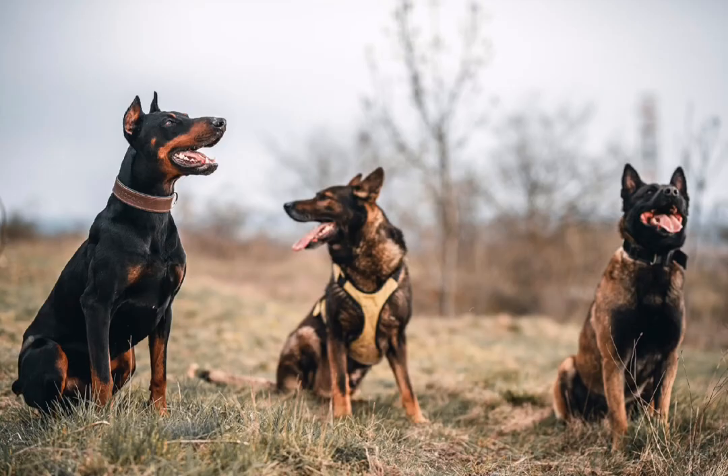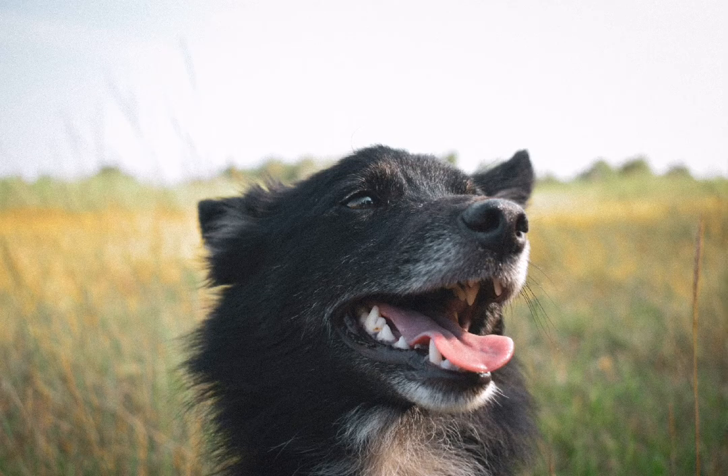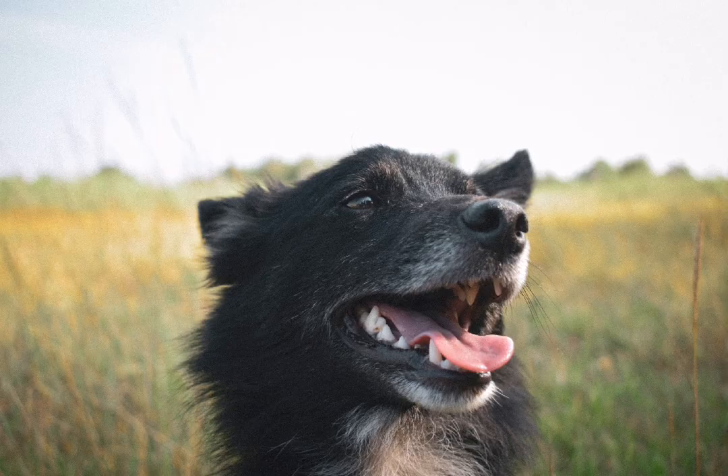The German Shepherd Dog is known for its flying trot. The extreme extension of the front and rear legs causes the dog to appear as if it were soaring, although one foot always remains on the ground.